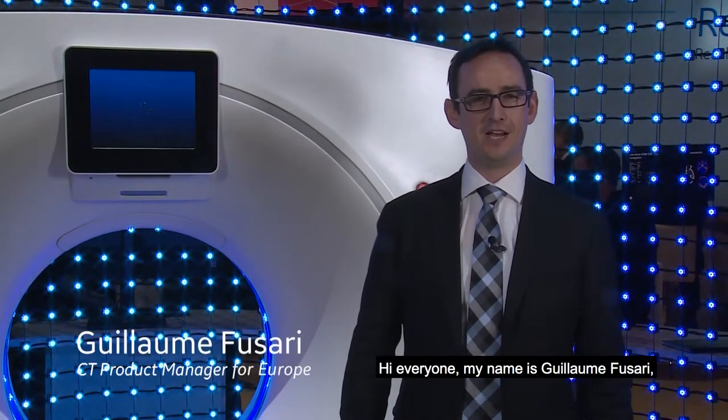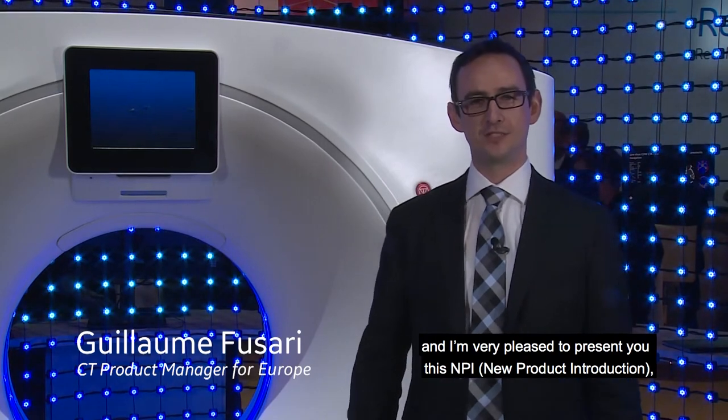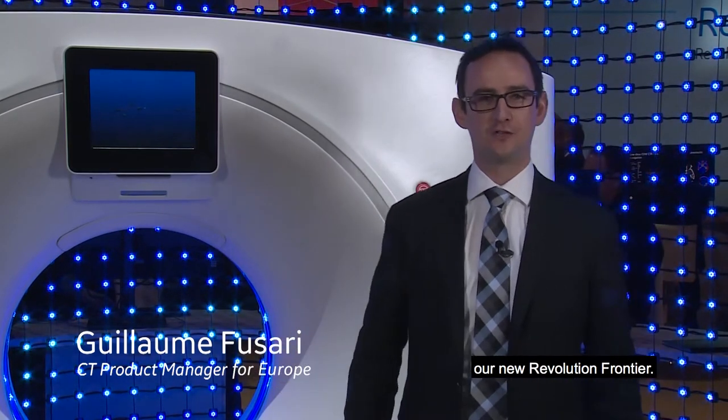Hi everyone, my name is Guillaume Fusari, I'm the City Product Manager for Europe and I'm very pleased to present you this NPI, our new Revolution Frontier.